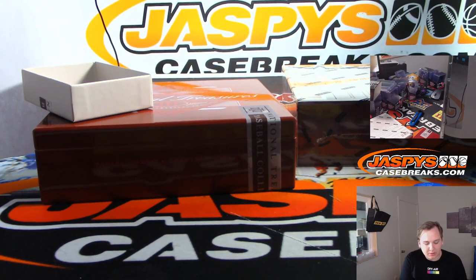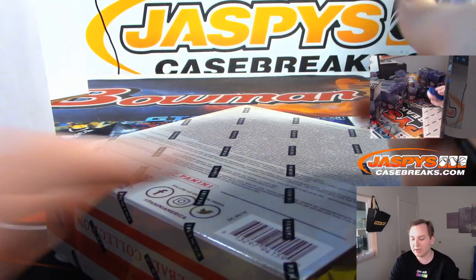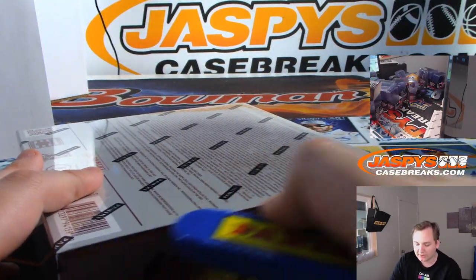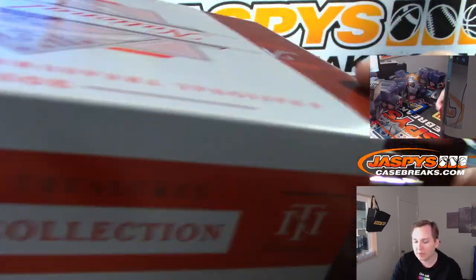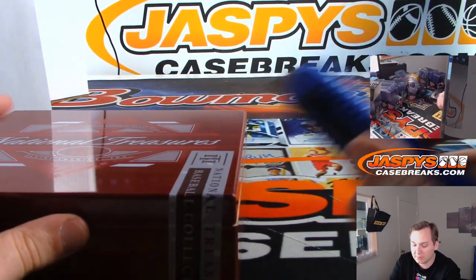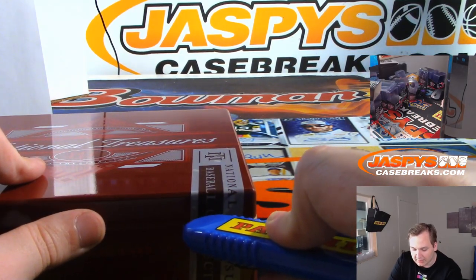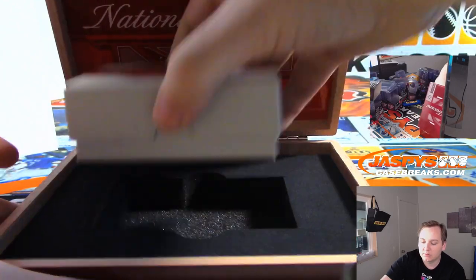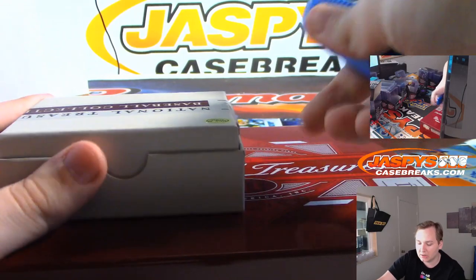We still got a whole other box to go — good luck everybody! Hopefully we get some hitless people on the board. Plenty more NT in the store — different options if you want to do Pick Your Team, or a whole number block. We also have a random team break. You can try for one of the big teams like the Mets, Yankees, Blue Jays, Braves, Angels, Dodgers — a lot of great teams in this stuff.